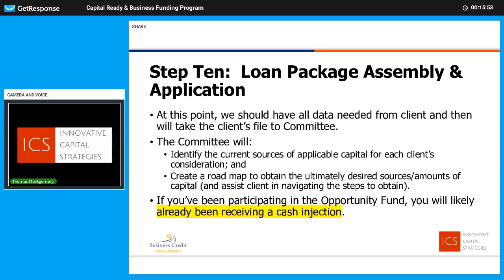Step ten is our goal. We've collected all the data and it goes to our committee, which will do two very important things. Number one, we're going to identify, based upon your current circumstances, what type of capital is best suited for you now, what you can get now, and how much we project it will be — that's the immediate funding. Secondly, we're going to create a roadmap to get to your ultimate long-term goal: how much capital you need ultimately, whether it's $1 million, $5 million, or $8 million. If you've been participating in our opportunity fund, you're already probably receiving some cash injection even before we get to this point. Timeline is really based upon you — we'd like to get through the steps as quickly as possible because we want to get to that grant funding.